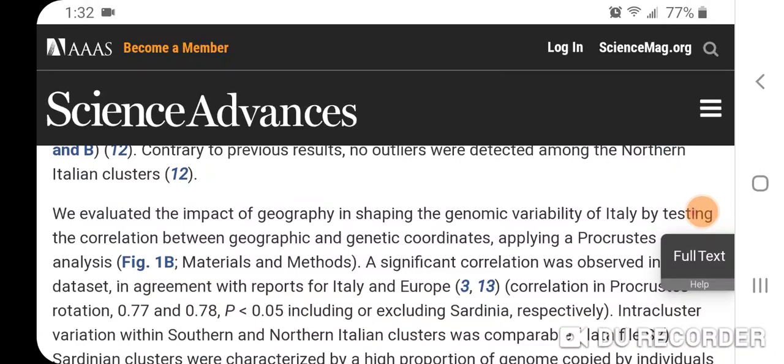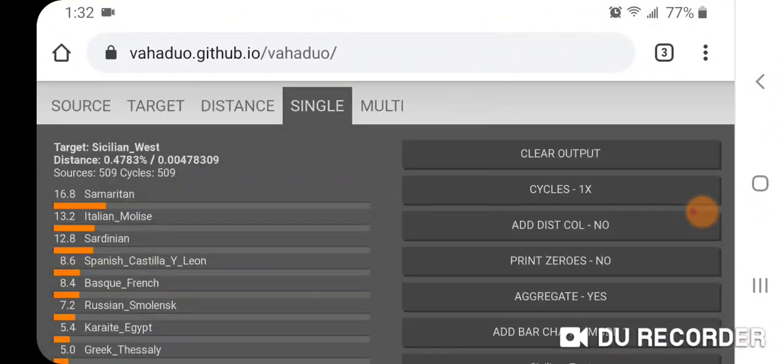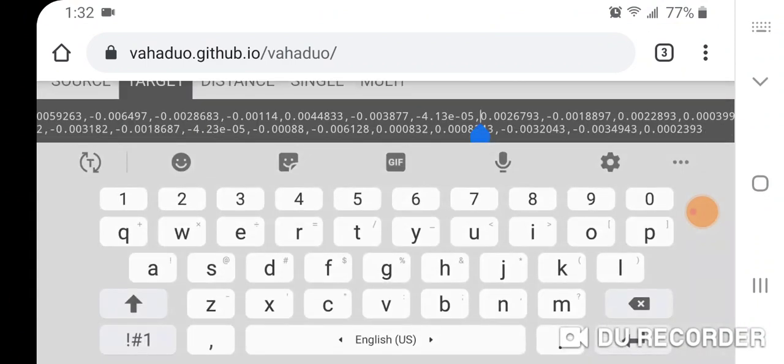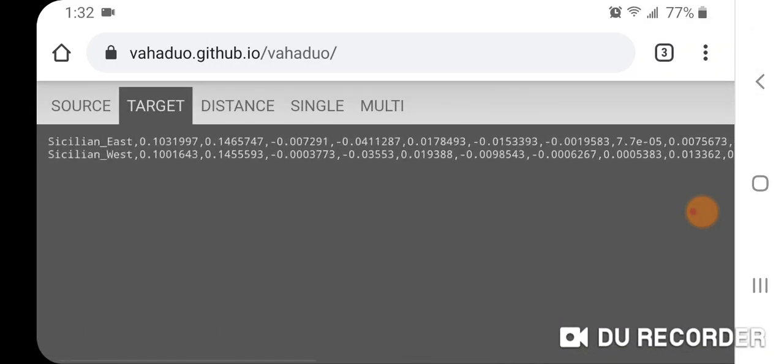I did my own analysis using the Global 25 modern scaled average coordinates.